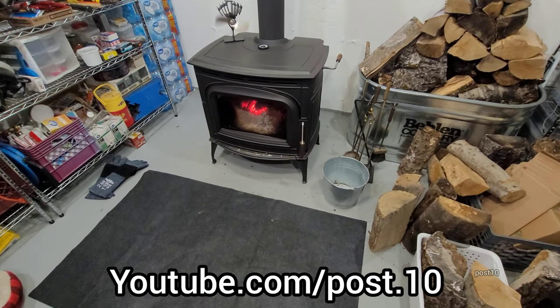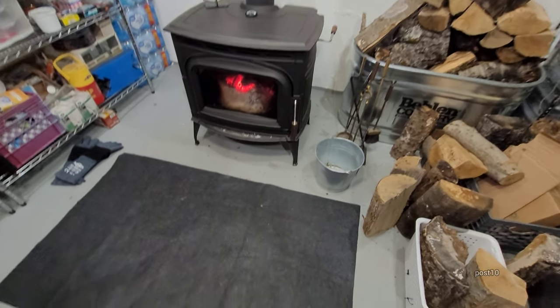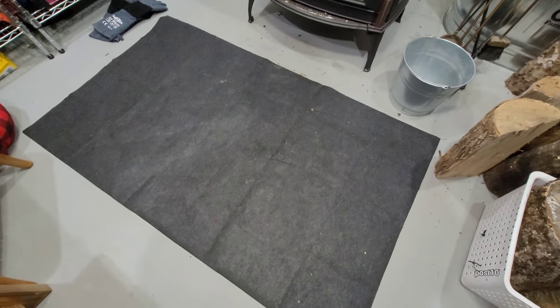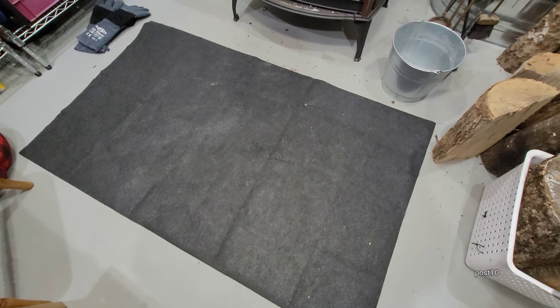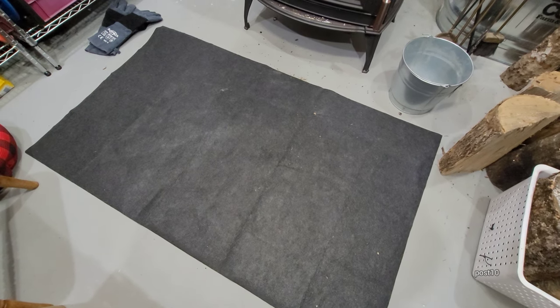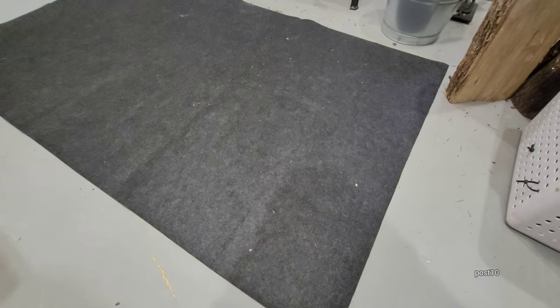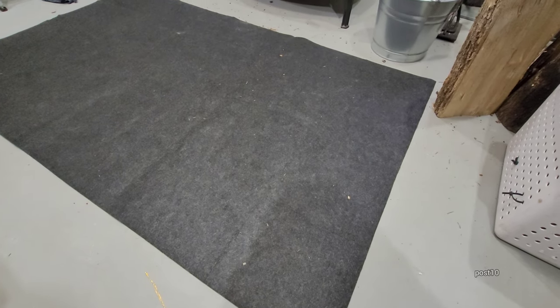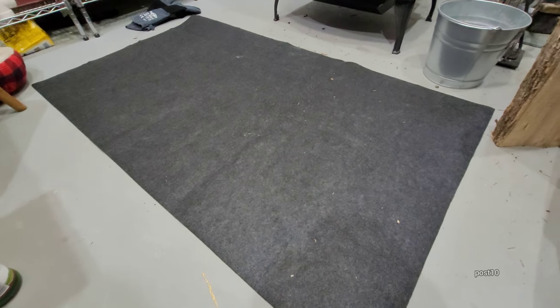Hey everyone, about a week or so ago I made a video about this wood stove and I was showing this fire retardant rug I bought on Amazon. It's sold by a third party but it ships from Amazon. This thing in the article says it's fire retardant — I'm going to read that to you, the quick article that says it, and then we're going to do a test because I don't believe this is fireproof one bit.